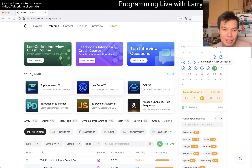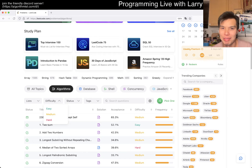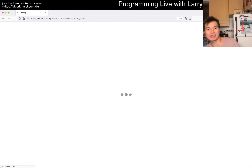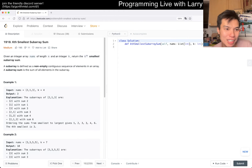Hey everybody, this is Larry. I'm doing an extra algorithm problem to get my money's worth on premium. I hope you like it — hit the like button, hit the subscribe button, join me on Discord. Let me know what you think about this one. It's an RNG problem, and today we have LeetCode 1918: Kth Smallest Subarray Sum. This is not a premium problem, and I obviously haven't solved it yet.